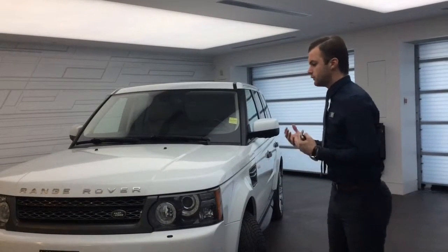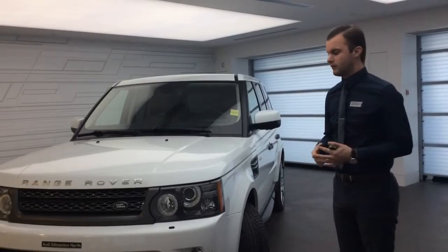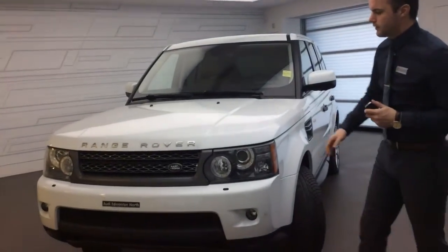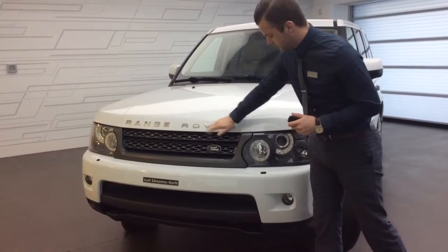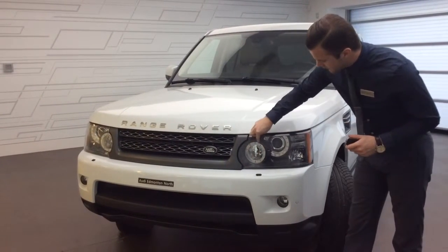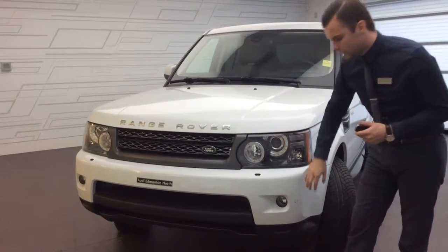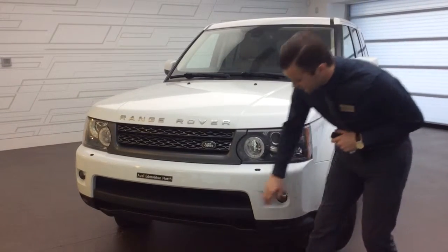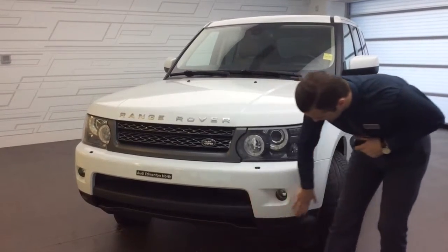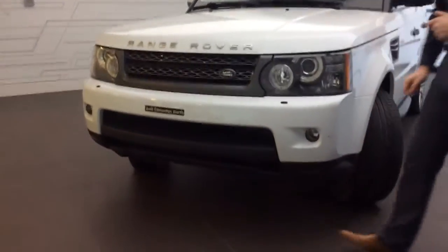The first thing you'll notice is the beautiful white colour. This is a very popular colour with the Range Rover, and you do have the nice titanium grille on the front with the large Range Rover logos. LED daytime running lights with the Xenon headlights. You do also have your lower front fog lights with the nice headlight washers, as well as front cameras with front parking sensors that go all the way around to help you with parking.